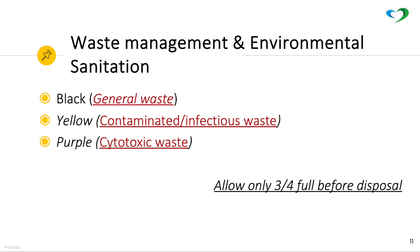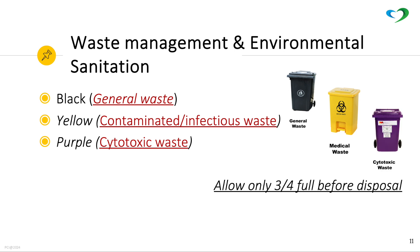Be familiarized with your waste management and environmental sanitation. Black for general waste, yellow for contaminated and infectious waste, and purple for cytotoxic waste.